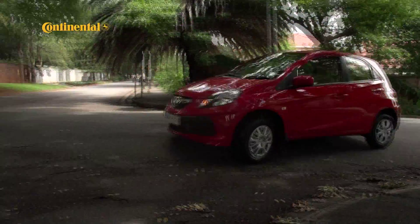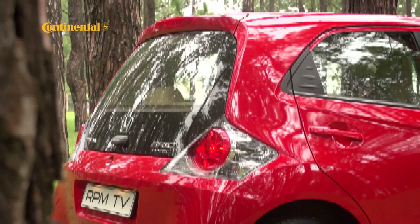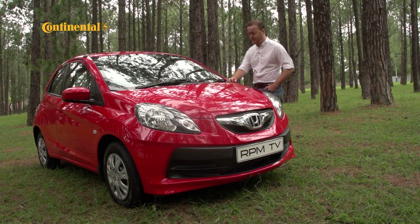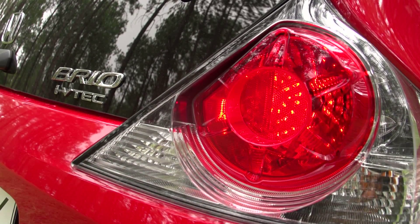Being made by one of the world's more established players means the little Brio will have to meet some pretty high expectations. From the front, Honda looks like they've nailed it — the Brio looks like the cute offspring of a Jazz with its big chunky grille and friendly face. But as you approach the back, things go a little awry, and it ends up looking like one of those cars of the future that someone from the 70s might have drawn. At best, the Brio's rear is an unfortunate piece of styling with a saggy execution.